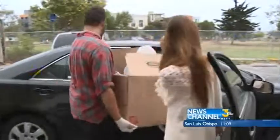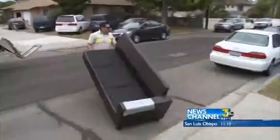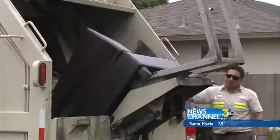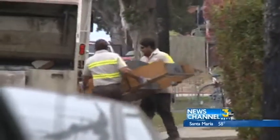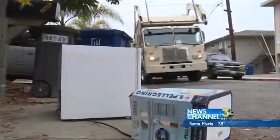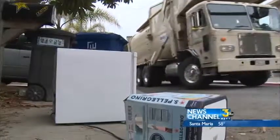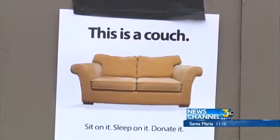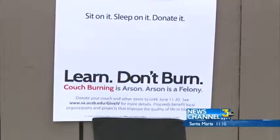In 2013, $37,000 was contributed. Back on the streets of Isla Vista, Marborg is out to pick up and crush any couches and other furniture left behind. Residents here have been known to set them on fire, an arson violation that can land those involved in jail.